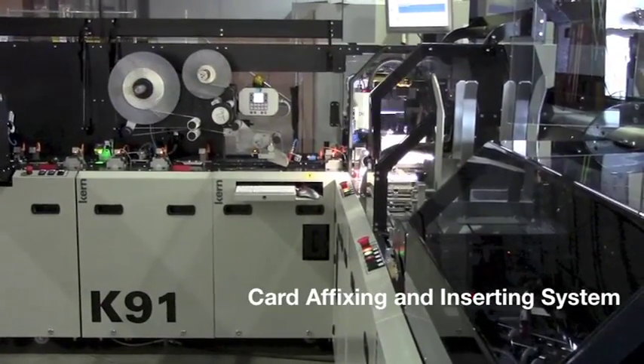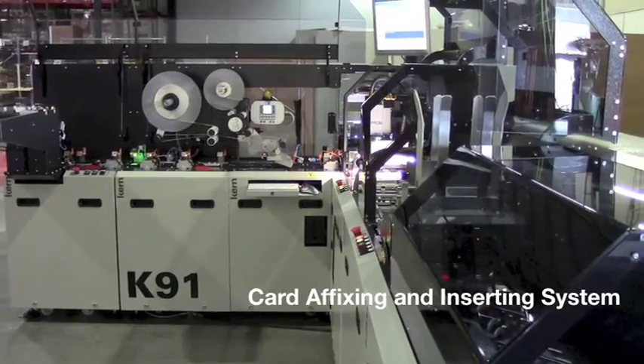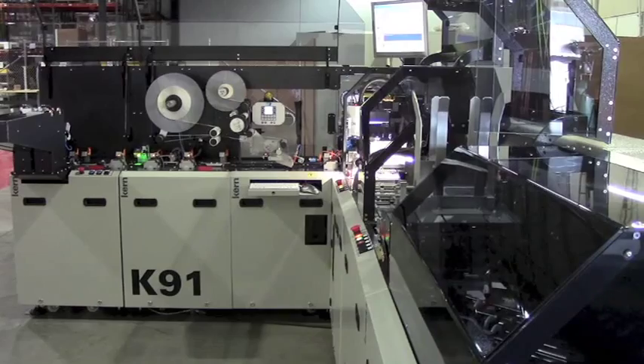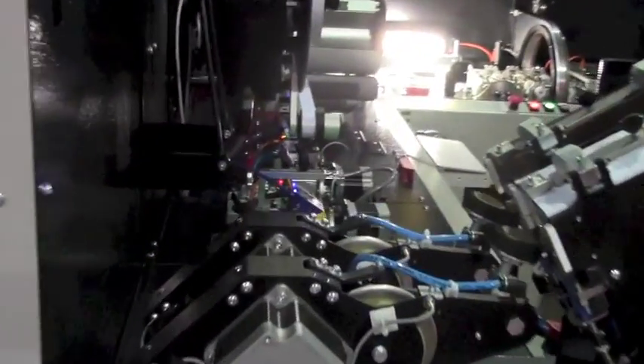The Kern K-91 card affixing and inserting system is the ideal solution for companies that want to automate their card fulfillment operation. The latest solution in Kern's line of card systems, the K-91 processes up to 4,000 cards per hour.